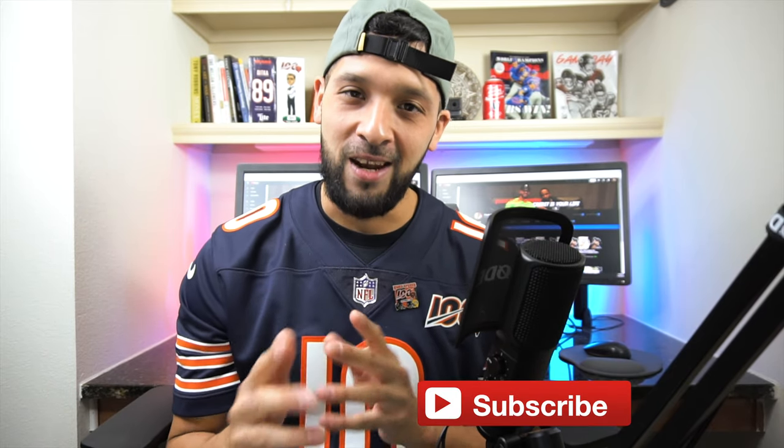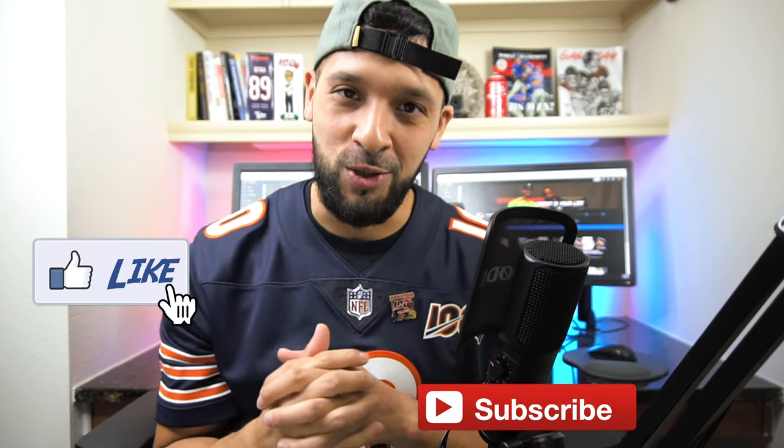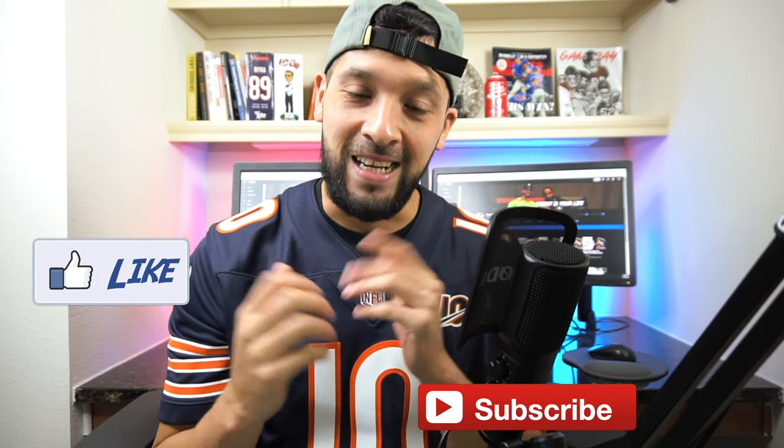What's up guys, it's Jay and welcome to Flashpoint — we're all about credit, credit cards, and other finance tips. If you're new to the channel, consider subscribing and also smash that like button; it really does help with the YouTube algorithm. Comment down below with your thoughts on this video, I really appreciate it.